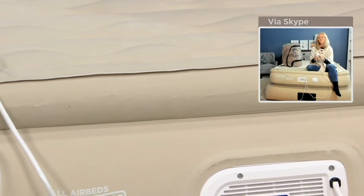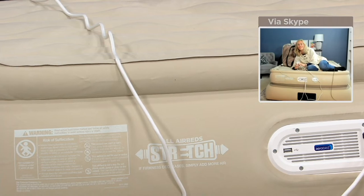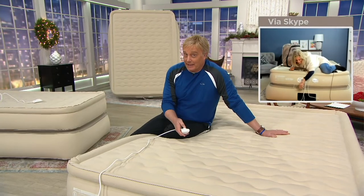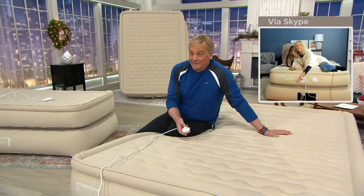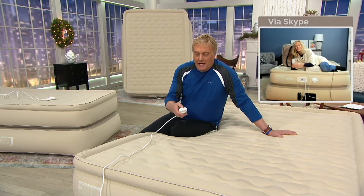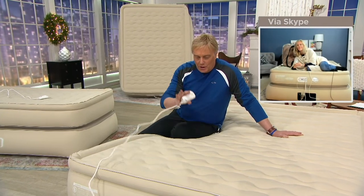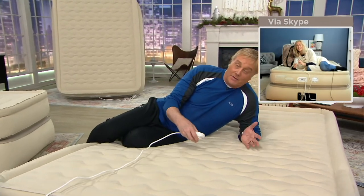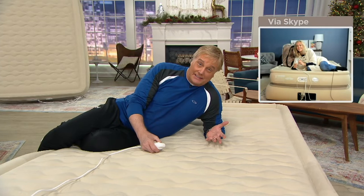You can also customize this. There are some really expensive beds where you have a remote control and let a little bit of air out or add a little bit. Well, you can do that with this. If you want to make it a little softer, a little more cushy, you can. Or you can make it as firm or as soft as you want.